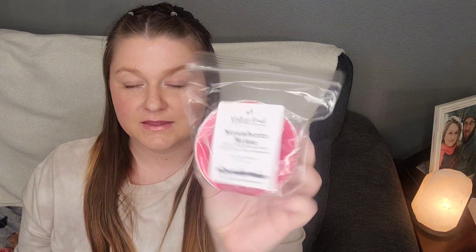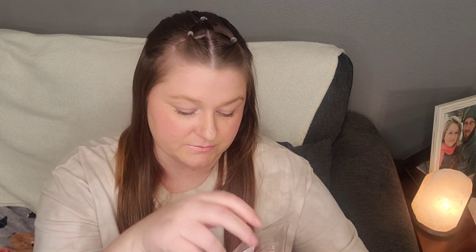I got two souffles. The first is in Strawberry Melon — sweet strawberries, juicy watermelon, and ripe honeydew. This one was poured April 2022, so it's a newer fresh pour. That's strong. This is a very strong candied watermelon, like very juicy, dripping-down-your-face type of honeydew. I'm picking up a little bit of strawberry, but mostly getting that watermelon candy with the really wet honeydew. That smells delicious — that's going to be a really good summer scent.